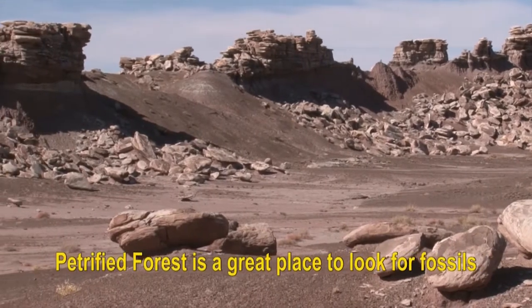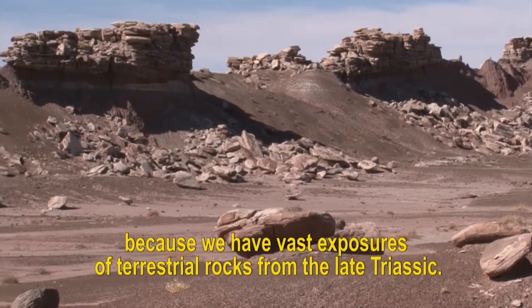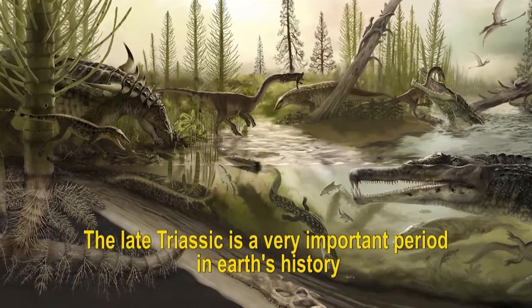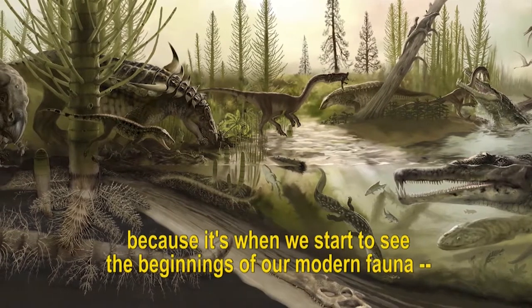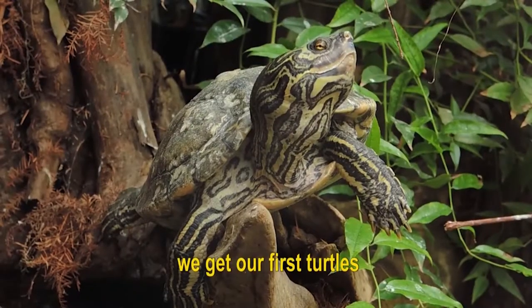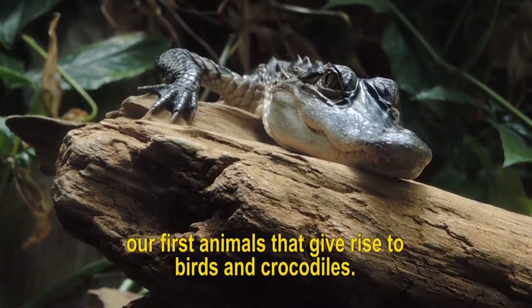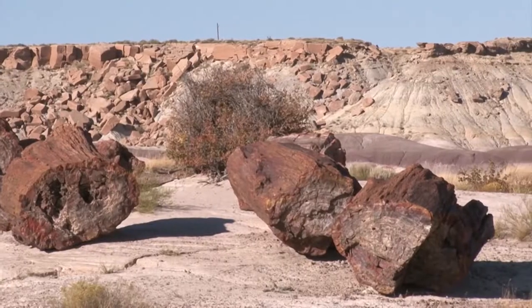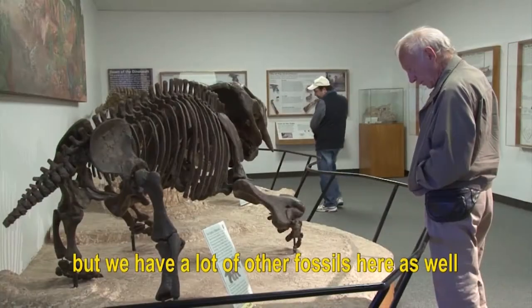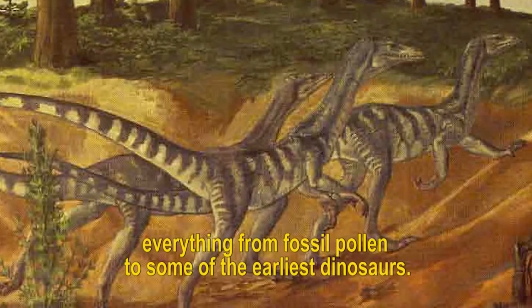Petrified Forest is a great place to look for fossils because we have vast exposures of terrestrial rocks from the late Triassic. The late Triassic is a very important period in Earth's history because it's when we start to see the beginnings of our modern fauna. We get our first turtles, our first lizards, our first animals that give rise to birds and crocodiles. Petrified Forest is famous for its large deposits of petrified wood, but we have a lot of other fossils here as well — everything from fossil pollen to some of the earliest dinosaurs.